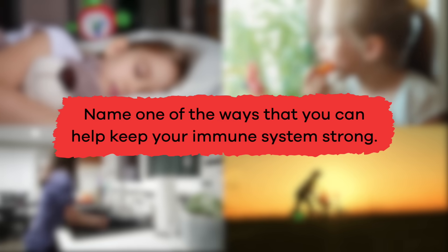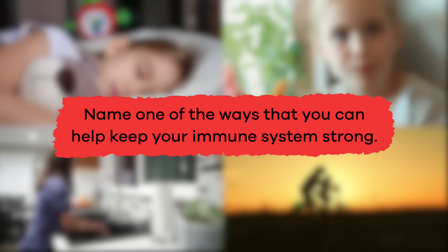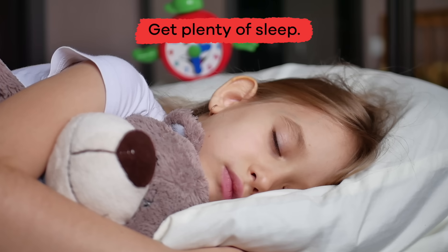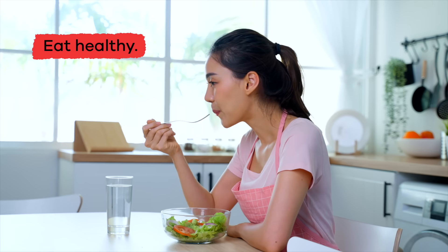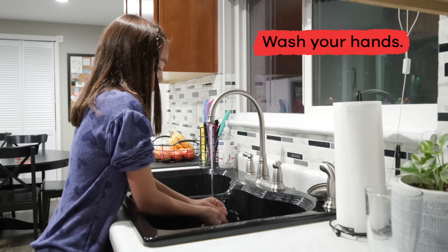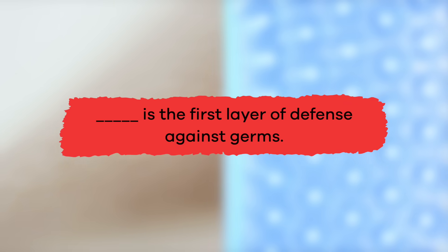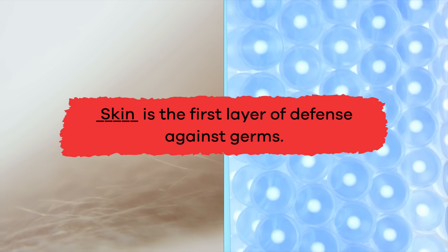Name one of the ways that you can help keep your immune system strong: get plenty of sleep, reduce stress, eat healthy, move your body and exercise, and wash your hands. Fill in the blank: blank is the first layer of defense against germs. Skin.